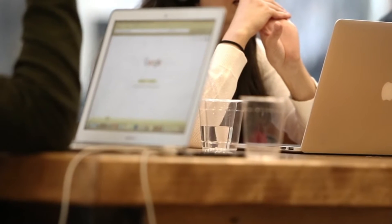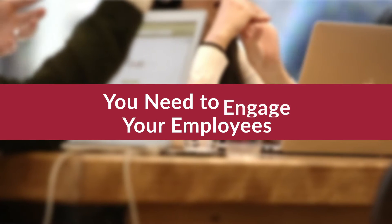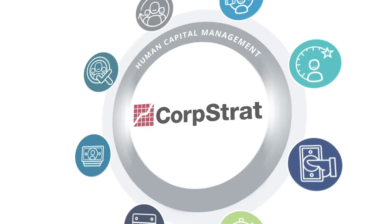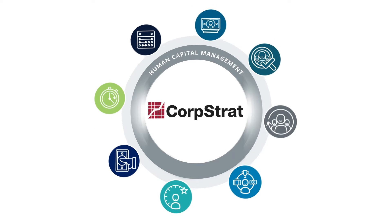Managing employees in today's world is getting tougher. You need to attract, manage, engage, and retain your employees effectively. This single platform does it all, bringing the entire employee lifecycle into a single solution, making employee operations easier than ever before.